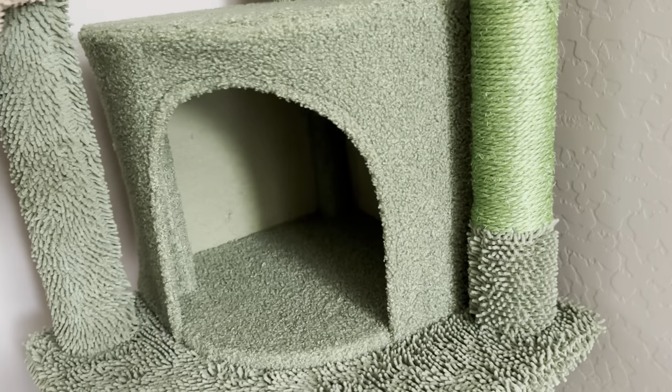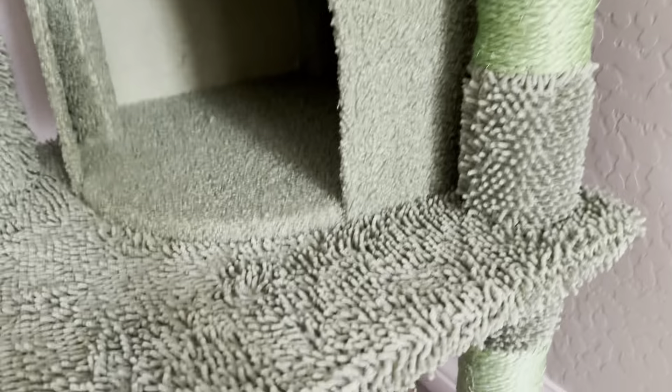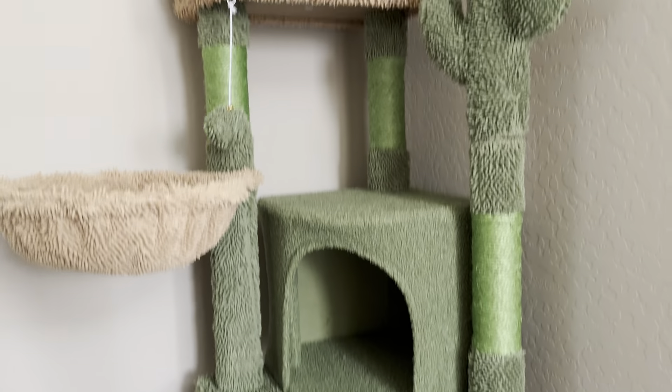We were looking for a cat tree for our cat. We just moved and found this one and thought it was really perfect. I love the size of it. We just have it here in the corner of one of our hallways and thought it worked really well.